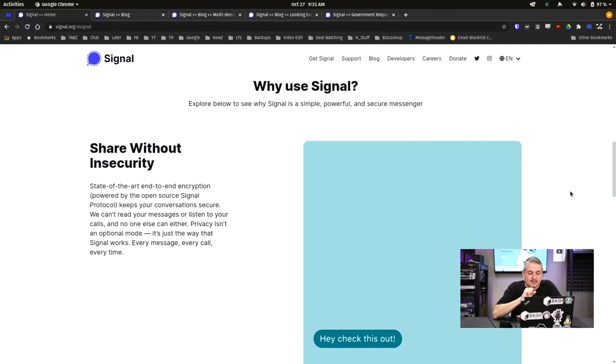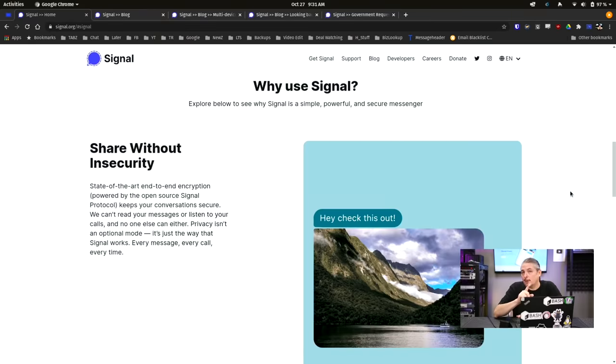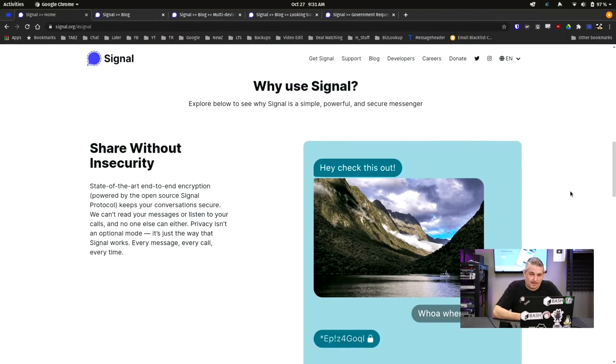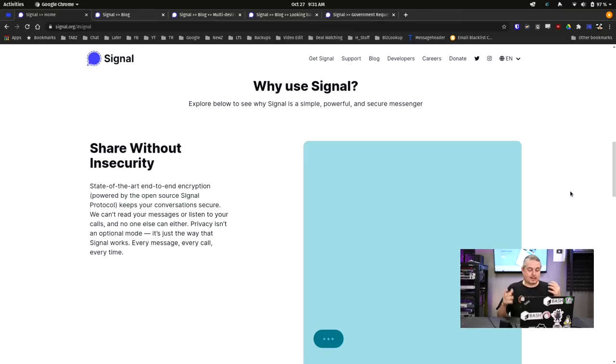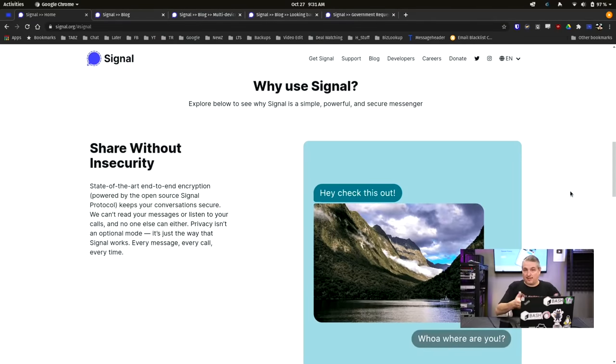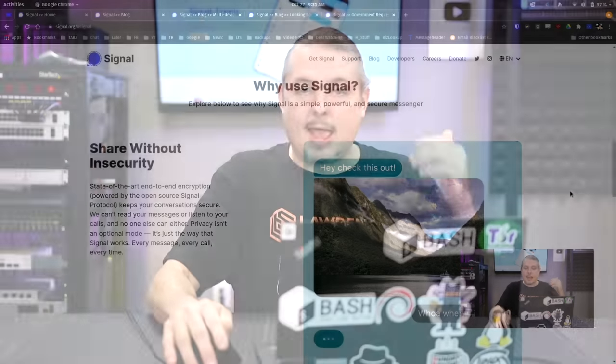Now let's get to features. State-of-the-art end-to-end encryption is important because a lot of companies claim end-to-end encryption, but when you dig into it, they're the key holder. Signal doesn't hold the keys. The encryption starts on the device from where you're initiating the phone call, text message, multimedia message, or video call, and it ends encrypted wherever it lands on the other side. At no point in between does Signal hold your keys. Key management means they have the potential for a subpoena or an inside threat actor to tap into your privacy — Signal avoids all those issues.